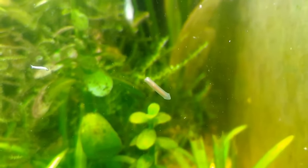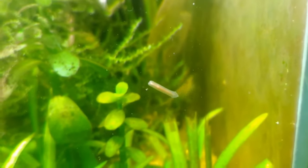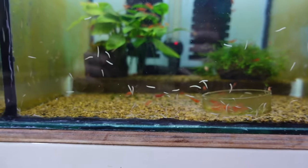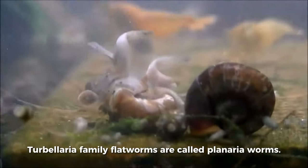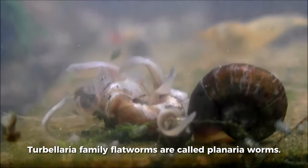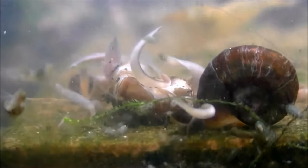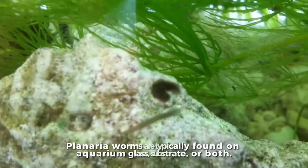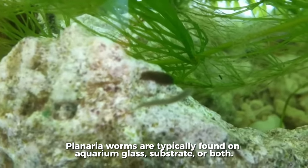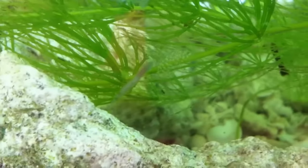The second worm you want to avoid having in your tank is the planaria. Another typical aquarium problem, planaria worms are found primarily in freshwater aquariums and have been seen to consume both young and adult shrimp that have just molted or are weak. Turbellaria family flatworms are called planaria worms. These flattened worms are easily recognizable because of their triangular-shaped heads and two distinct eyes. Because they are unable to swim, they are frequently spotted crawling on aquarium glass or substrate.